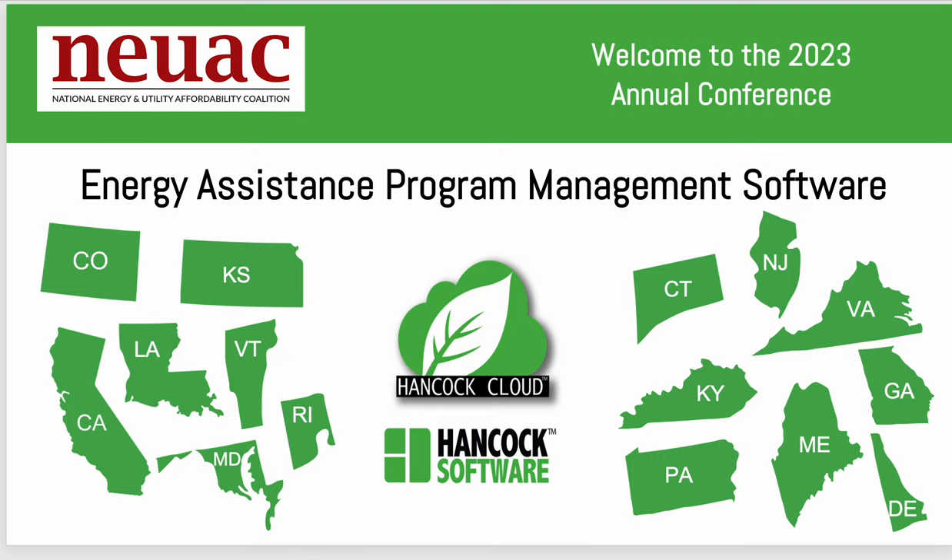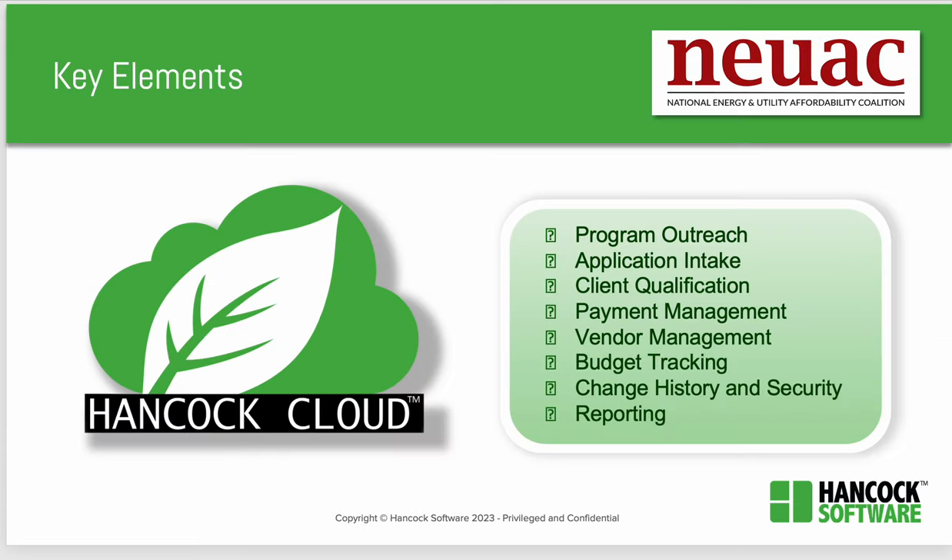At Hancock Software, there are many states across the country that use Hancock Cloud for energy assistance and energy efficiency programs. During the presentation, a recap of what Lily discussed were the key elements that are important in any program design: outreach, intake, qualification, payment management and vendor management, budget tracking, change history and security, and reporting.